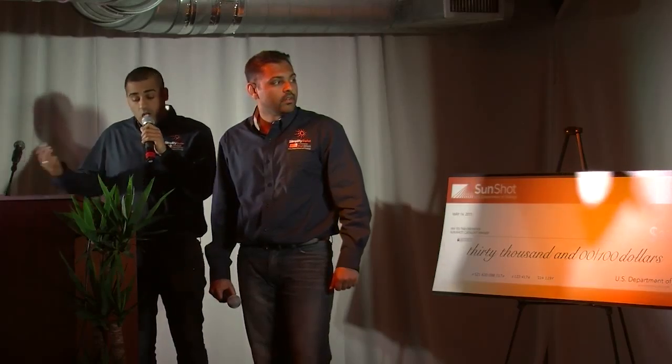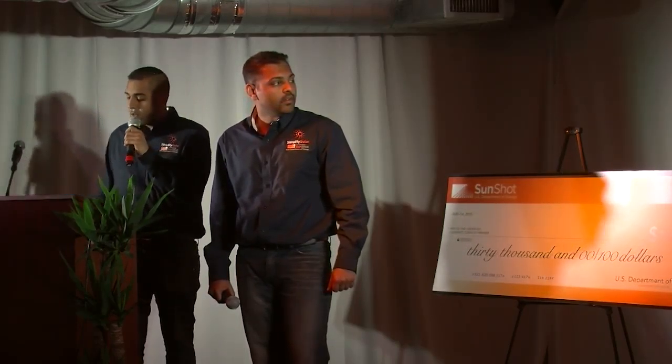Where they're able to choose amongst qualified local installers to compete for the installation of their solar PV system. Installers receive a notification along with the preliminary design of the home and submit their quote.